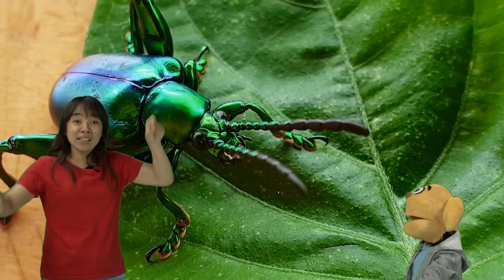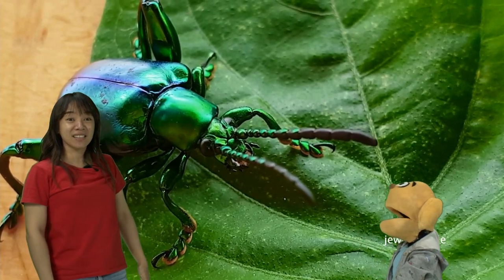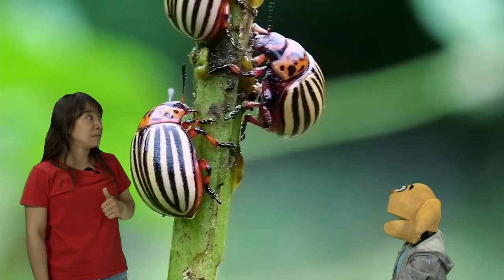And look, beetles have antennas, legs — six legs. And look, it's colorful. It's got long antennas.